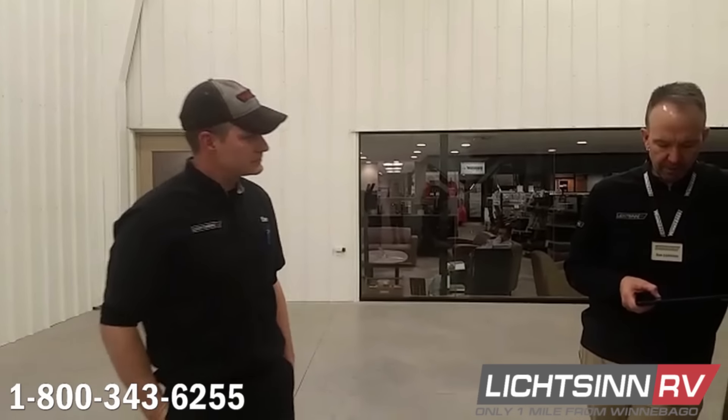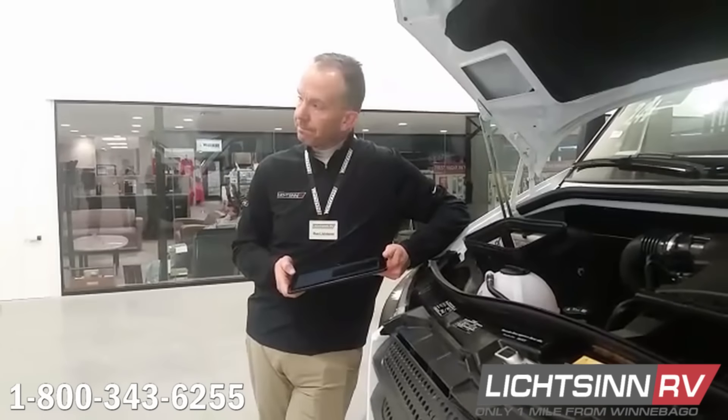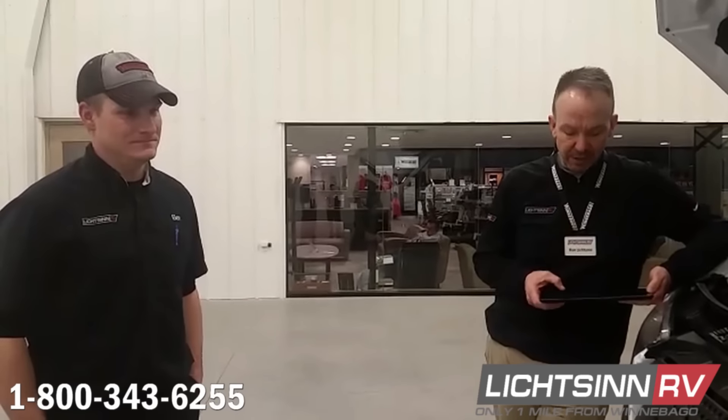What is the minimum generator run time recommended each month? Two hours a month under at least a 50% load — run the air conditioning, fridge, water heater, something. The more you run these generators, the better they'll run for you. Go out and check your generator hours and what year it is — make sure you've exercised it. If you have a year-old RV you should have at least 24 hours on your generator. Skipping exercise can make replacing the generator an expensive proposition.